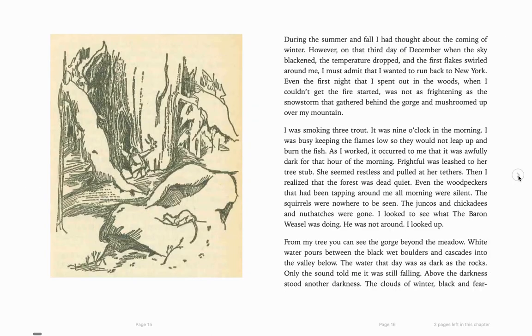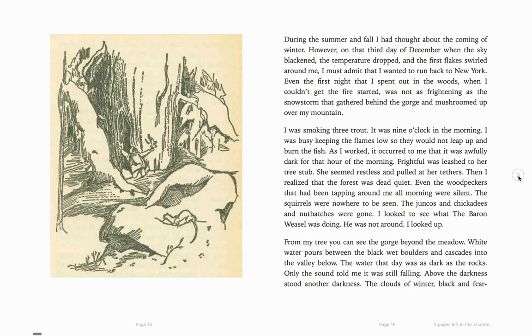So that was chapter one. Let's go on to chapter two. Actually, I think we're still on chapter one. However, "on the third day of December, when the sky blackened, the temperature dropped, and the first flakes swirled around me, I must admit that I wanted to run back to New York. Even the first night that I spent out in the woods, when I couldn't get the fire started, was not as frightening as the snowstorm that gathered behind the gorge and mushroomed up over my mountain. I was smoking three trout. It was nine o'clock in the morning. I was busy keeping the flames low so they would not leap up and burn the fish." So he's talking about what he was doing when the blizzard came.